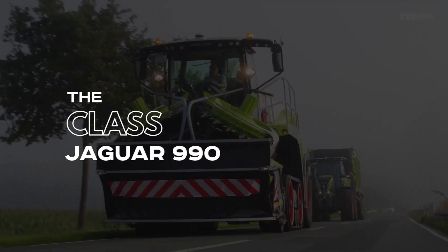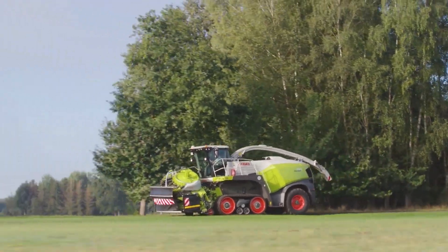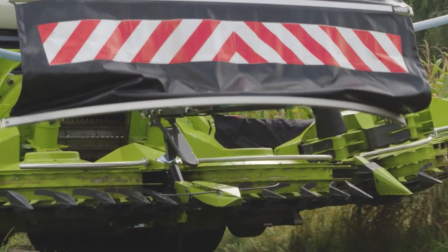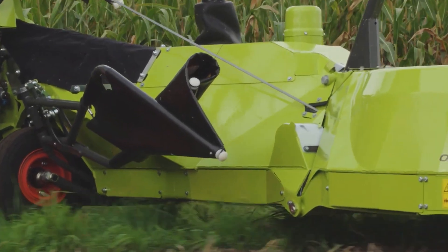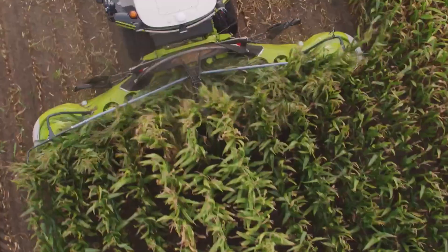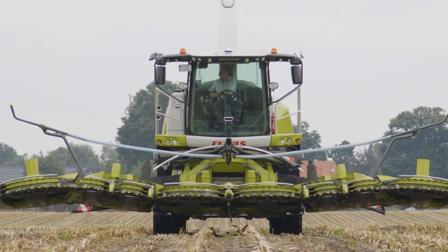Number 8: The Claas Jaguar 990. The 925-horsepower machine is dedicated to forage harvesting. Its most notable feature is its VMAX 42 chopping drum that holds 42 knives with a capacity of over 25,000 cuts per minute. Each cutting length spans 3.5 to 12.5 millimeters, and these forage harvesters are used for harvesting maize, grassland, and other agricultural purposes.